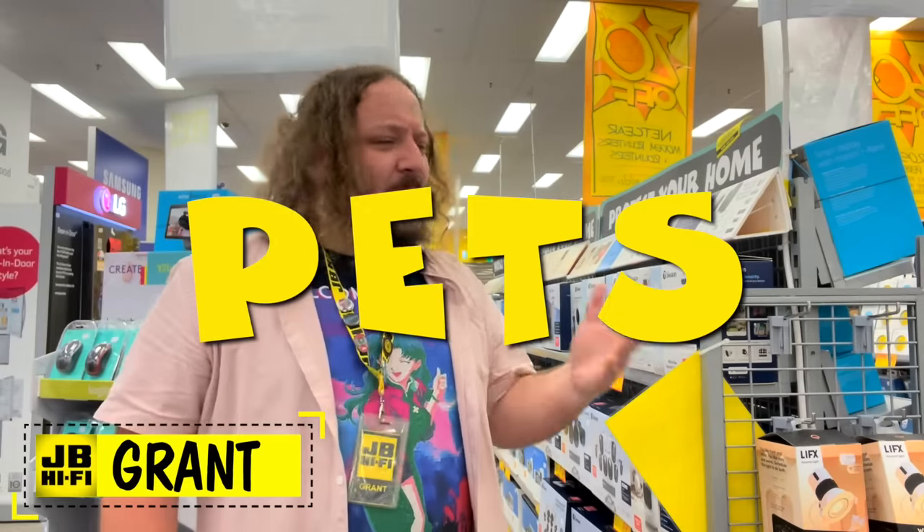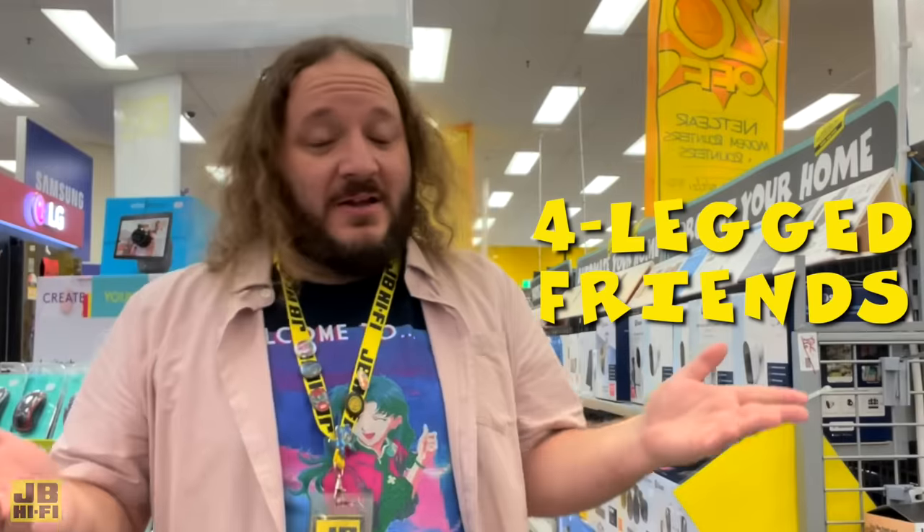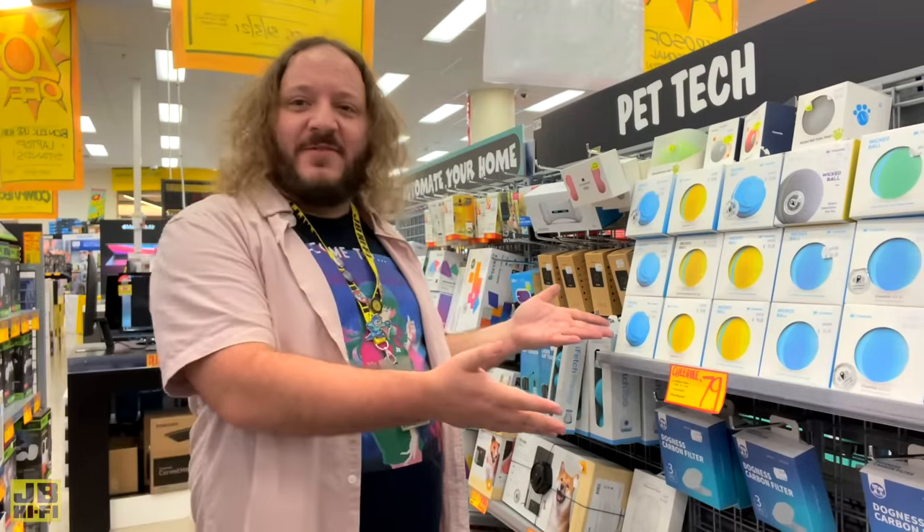Hi, I'm Graham from JB. Pets — companions, four-legged friends, fur babies, call them what you will. We love them. However, we can't always be there for them 24-7. Luckily, here at JB Hi-Fi, we can help with that with our range of pet tech devices.